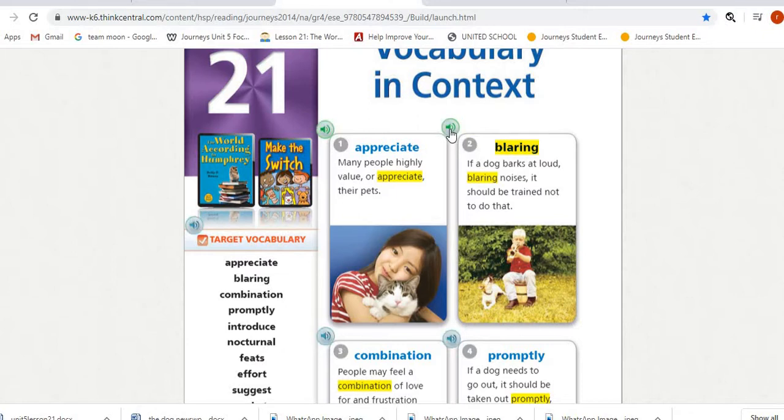Number two is 'blaring.' If a dog barks at loud blaring noises, it should be trained not to do that. Blaring means loud or harsh. Blaring noises means loud noises.